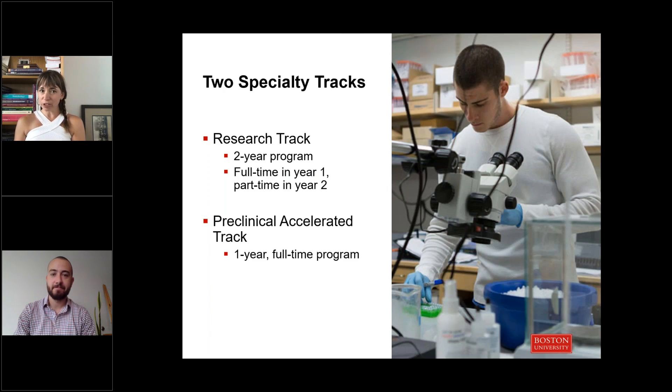There are two different tracks within the program. Some students will choose a two-year program in which they're a little bit more research focused, involving in-depth research within one of the labs — either here within our program, greater Sargent, or even beyond Sargent in different departments within BU or our medical school. Some students elect a one-year track to accelerate through the program more quickly, primarily focused on coursework but also completing an in-depth research project.